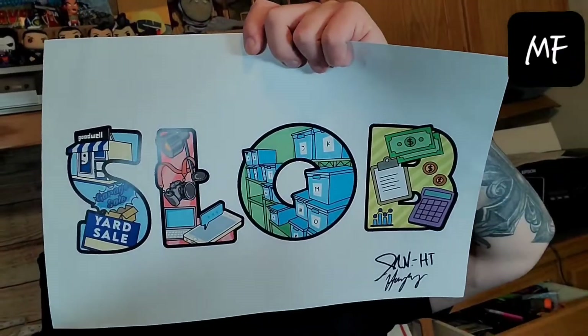Welcome to MFFlips. I'm Matt. I'm a part-time reseller, and that's what you're going to see on this channel. I just got this awesome slob poster from Josh and Haley, so today we're going to be a slob.